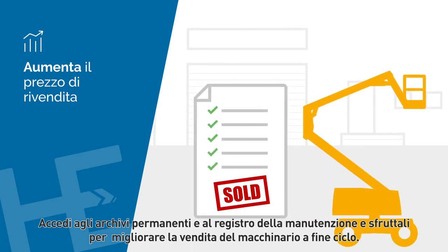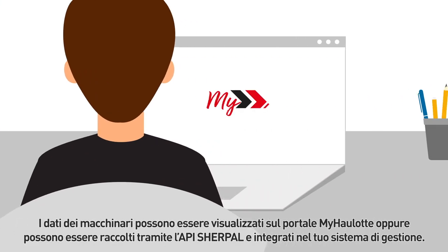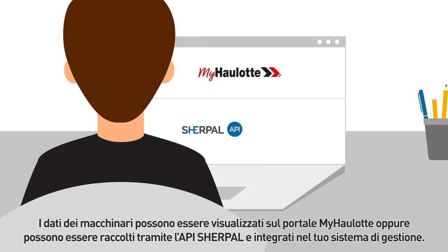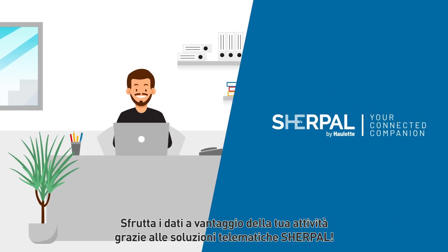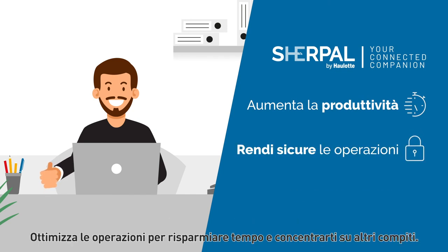Access the permanent records and maintenance history and use them to enhance your equipment resale value. Machine data is displayed on the myHaulotte services portal. It can also be collected through the Sherpel API and integrated into your own management system. Thanks to Sherpel telematic solutions, turn your data into valuable insights into your business, optimize your operations, and save time to focus on other tasks.